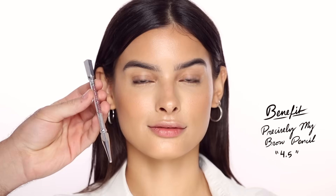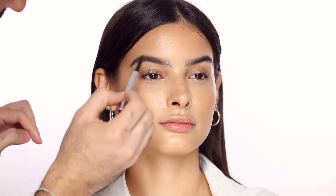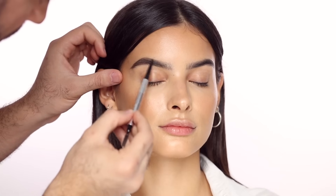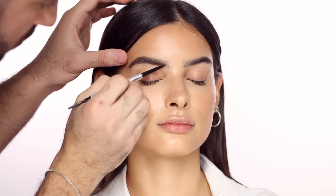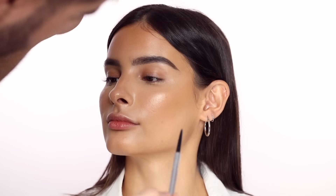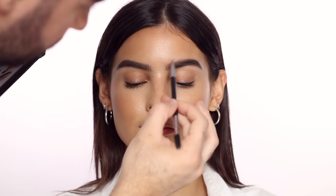For brows, I'm taking my favorite Benefit Precisely My Brow Pencil in shade number 4.5. Kami has really great brows and great shape, so I'm just going to brush them up and fill in any gaps. I always want to see a bit of skin showing underneath the brow — I don't want to completely block them. I always like to set my brows with a brow powder, and I'm taking the Anastasia Beverly Hills brow powder, mixing just a couple of shades from the Pro palette.